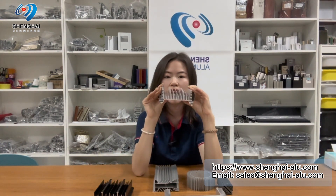Hello everyone, this is Chudab from Shanghai Alimlan. Glad to introduce our products to you at the online Canton Fair. Today I'm going to introduce heat sink profiles.